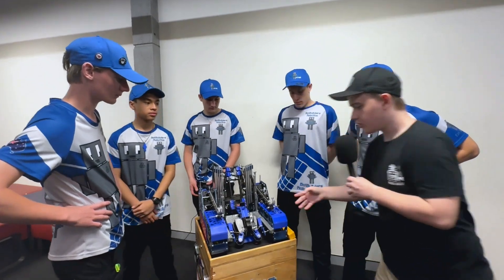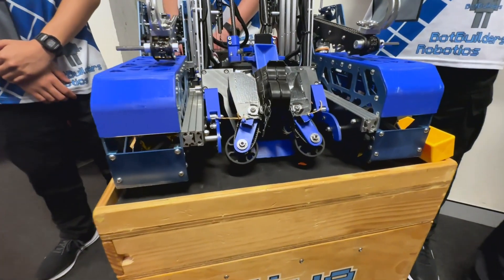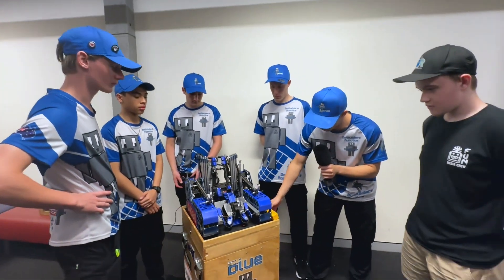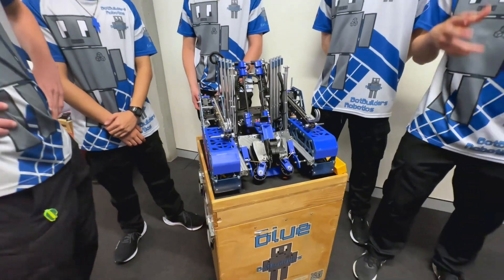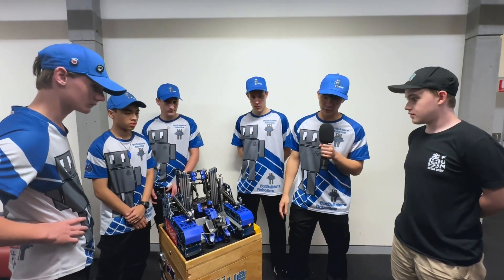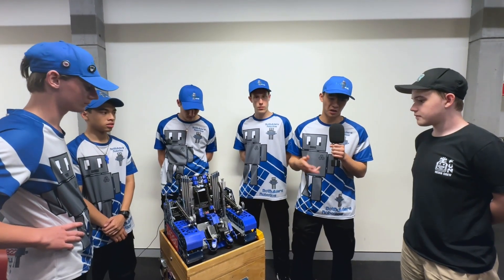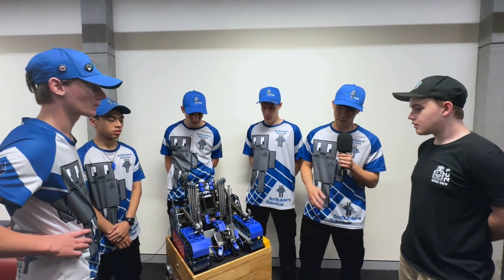I see that you have compliance on your intake. What was the purpose of that? The purpose of the compliance arm is to be able to intake the samples and specimens in basically any orientation. We know that in the submersible, the samples can be aligned in any direction, so we wanted to fix that.